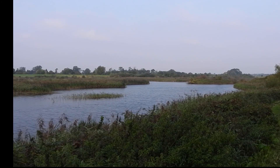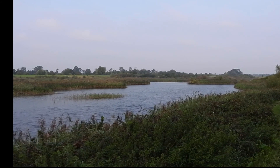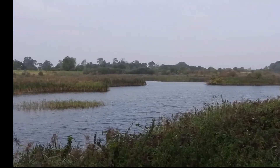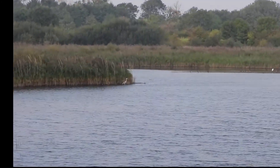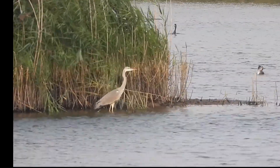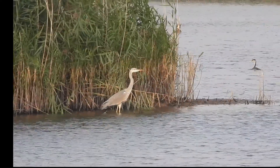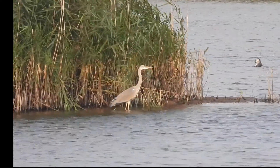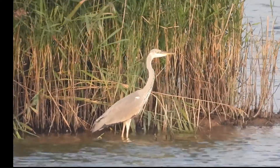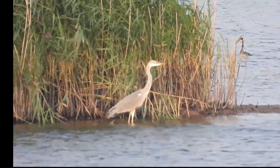Here we are on the eastern side of the main pool at RSPB Langford Lowfields. You can see a grey heron and a couple of white egrets in the distance — we'll just zoom in. Firstly the grey heron. There's also a great crested grebe juvenile just to the right with its parent in the background. A lovely big bird, the grey heron.